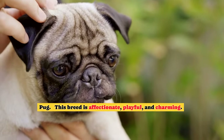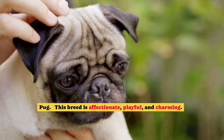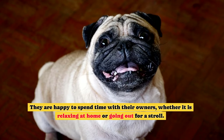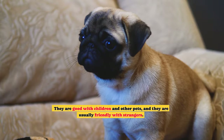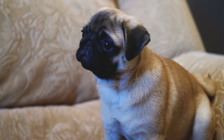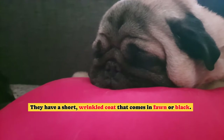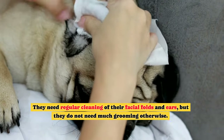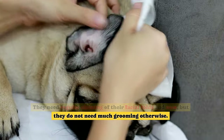Pug. This breed is affectionate, playful, and charming. They are happy to spend time with their owners, whether it is relaxing at home or going out for a stroll. They are good with children and other pets, and they are usually friendly with strangers. They have a short, wrinkled coat that comes in fawn or black. They need regular cleaning of their facial folds and ears, but they do not need much grooming otherwise.